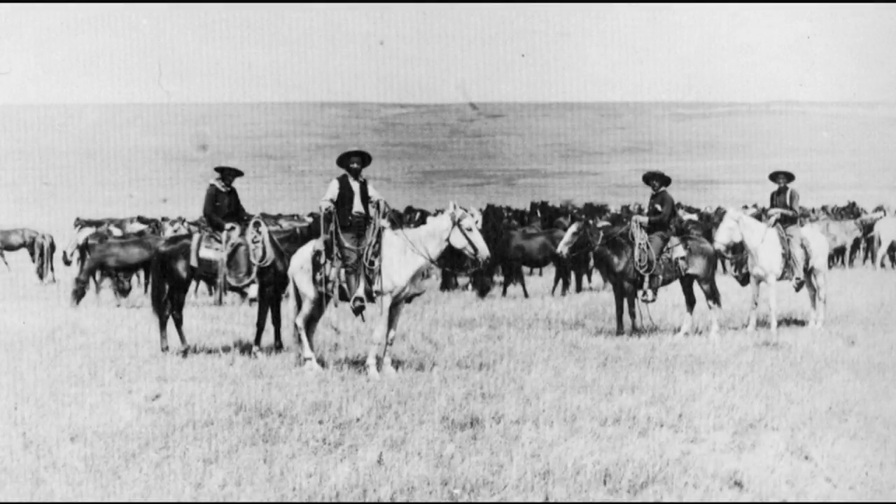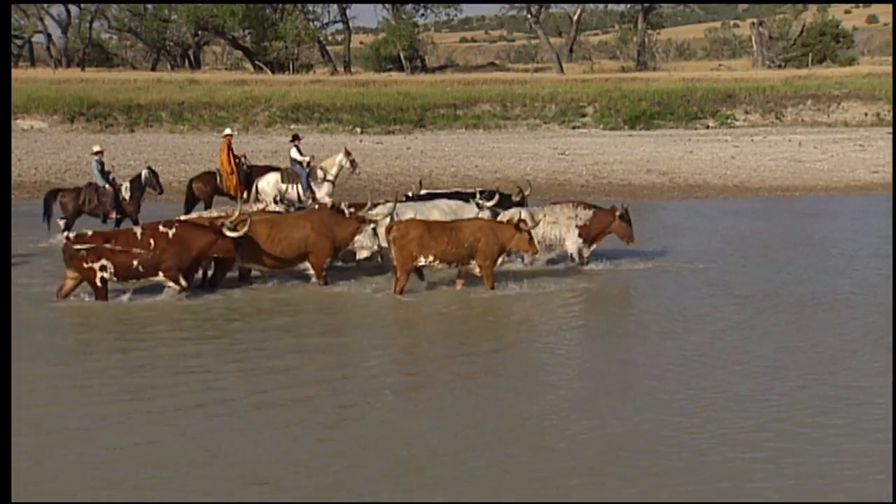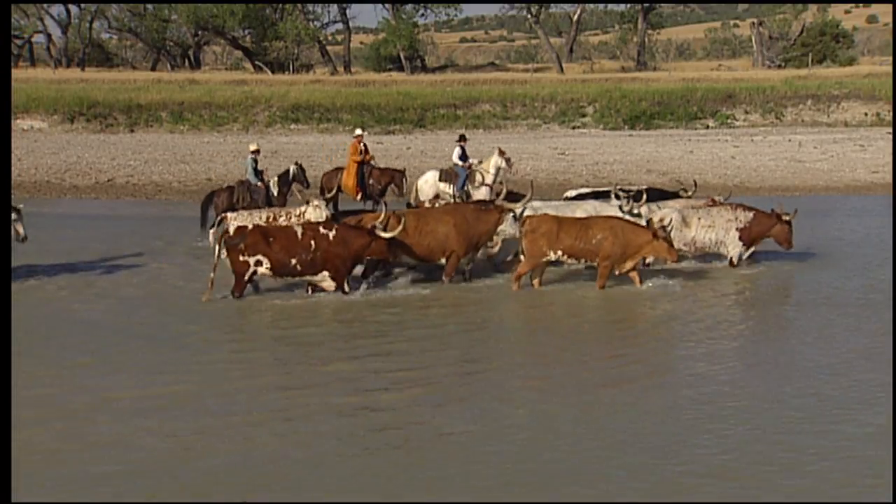Cowboys were with the herds night and day and didn't change clothes, since most only brought the clothes on their back. When they wanted a bath, they found the nearest river. Cowboys often slept under the stars with their hats and boots for pillows.